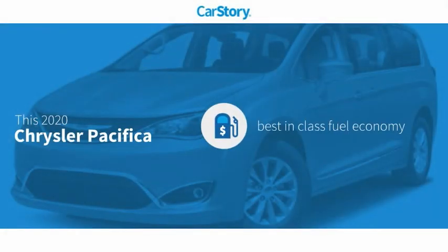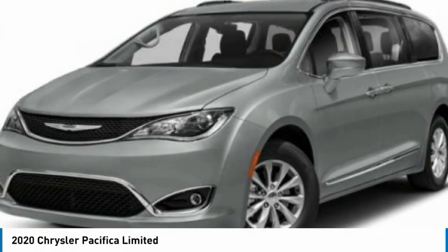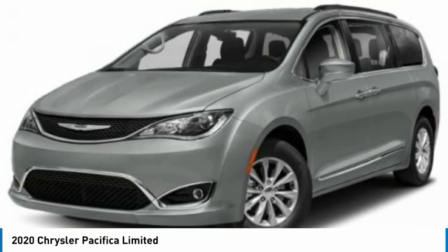Car Story research indicates this vehicle as having best-in-class fuel economy. You are going to love the 2020 Pacifica. The Pacifica crossover features the driving attributes of a sedan and the utility and space of a minivan or SUV.